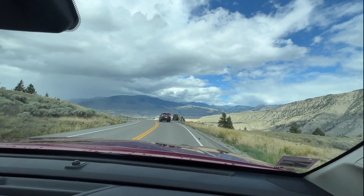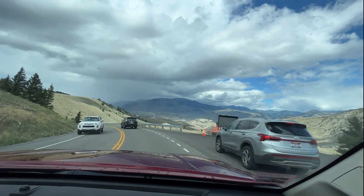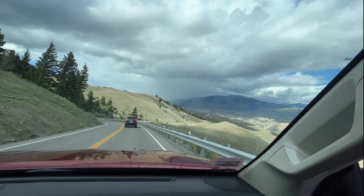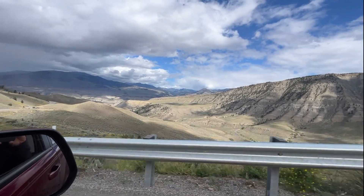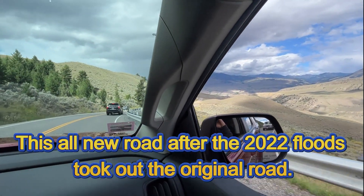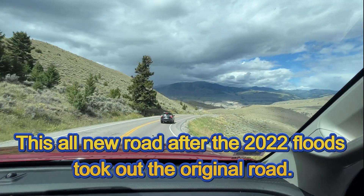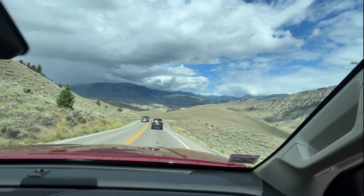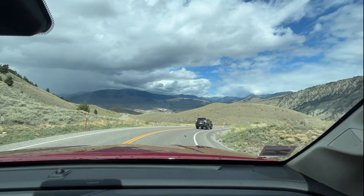Everybody's stopping here. Anyway, we're heading on to Mammoth Hot Springs. Look at this — wow, look at that road down there! It looks like something out of Coyote and Roadrunner, out in the desert. It's so dry here — very arid. It's amazing how many different landscapes there are inside this park.